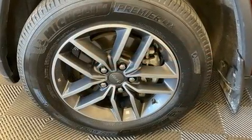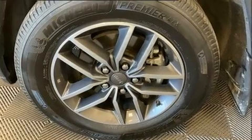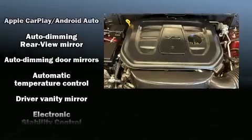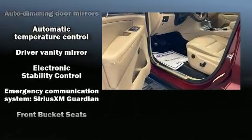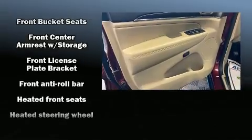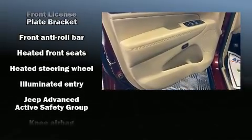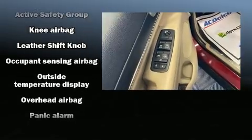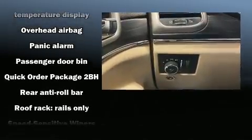Jeep also prioritized safety and security with features such as dual front impact airbags with occupant sensing airbag, front and side impact airbags, traction control, brake assist, anti-whiplash front head restraints, ignition disabling, an emergency communication system, and four-wheel disc brakes with ABS.